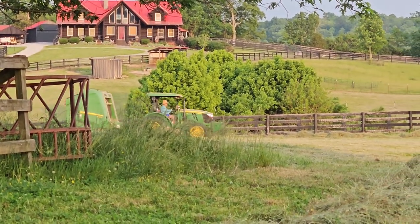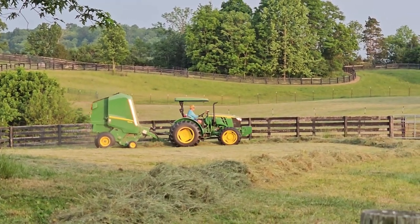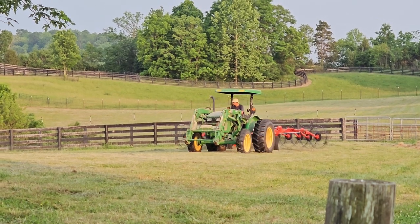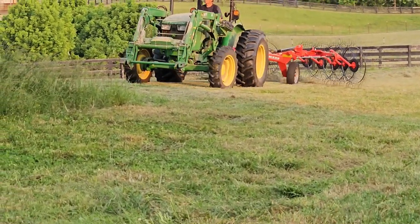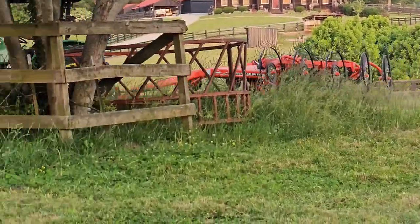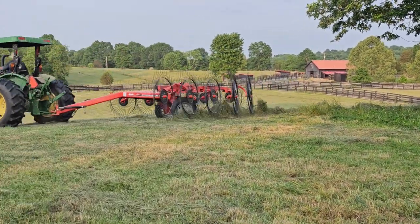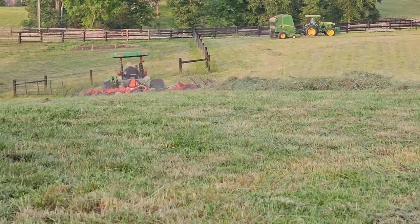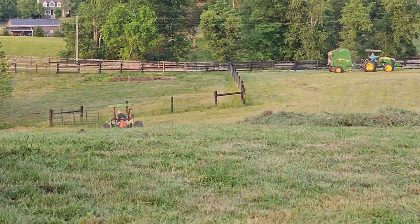So he's going through and raking it, and then she's coming right behind him and bailing it. That's how you get it done real fast. On a serious note, though, that speed rake is awesome. She didn't have that one last year — it's a new addition to the fleet — but man, it is really speeding up this process.